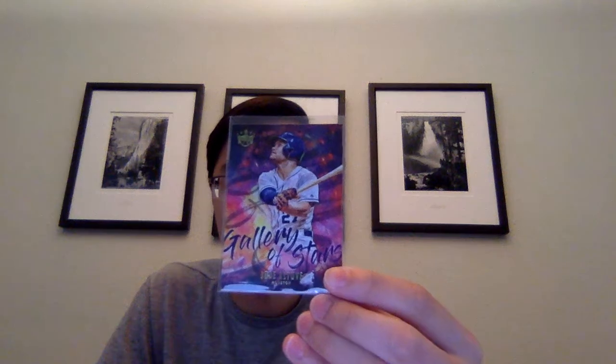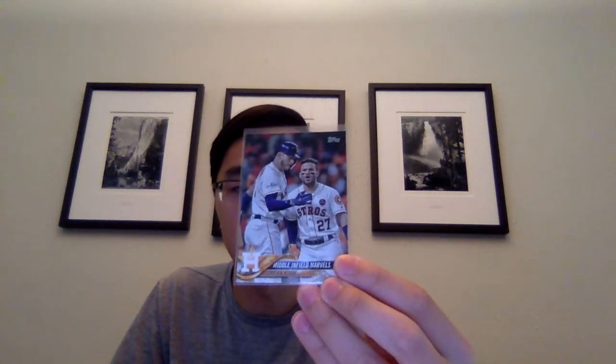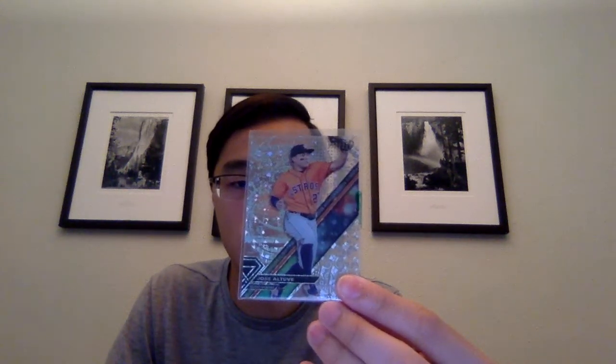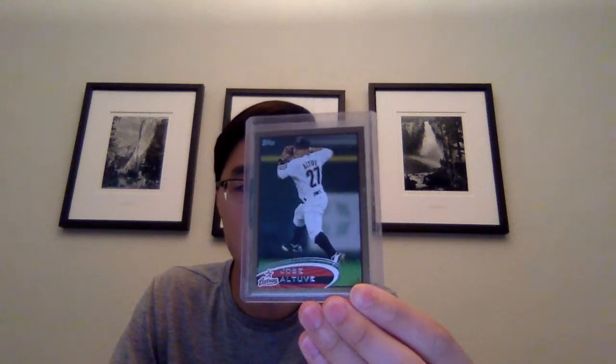Now I got some Jose Altuve cards to finish off with. Got this 2019 Diamond Kings Gallery of Stars - even though Panini doesn't have the logos, they really make these inserts look pretty cool. There's a Middle Infield Marbles with Correa. Topps Heritage 2018. Got two of these Allen & Ginter from 2017. Topps High Tech - not sure what parallel this is but it's numbered out of 250. Got this for like $1.50, which I think is really good. It's a purple refractor from 2014 Topps Chrome. An SP from 2019 Topps Series 1. A gold from 2012 Topps. Blue refractor from Bowman Chrome out of 250.